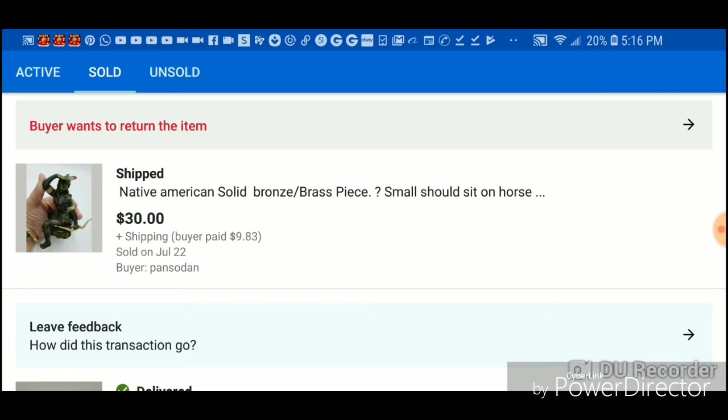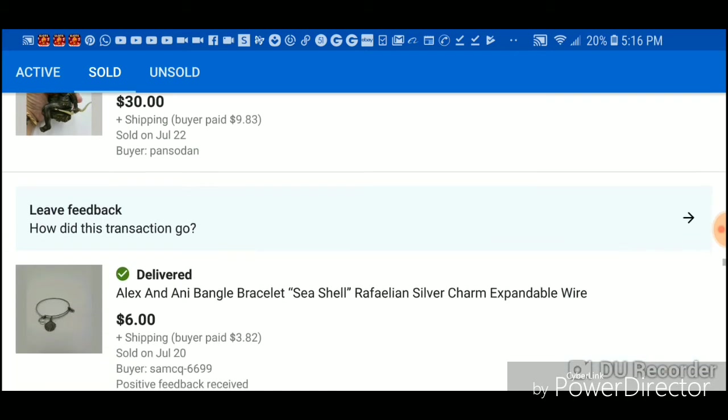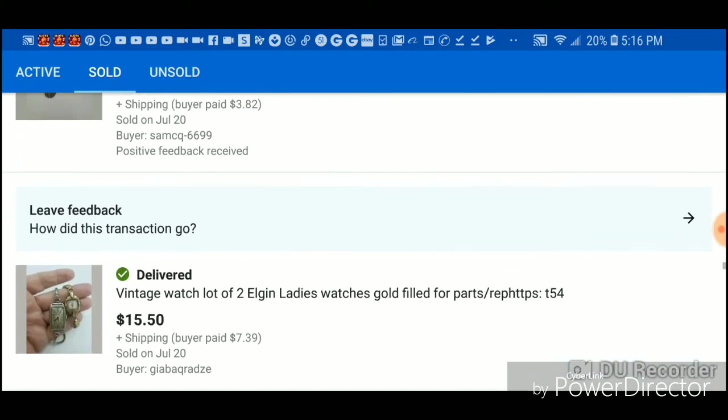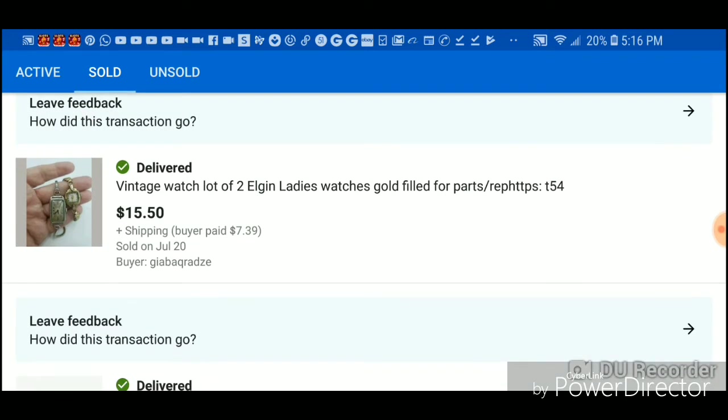This I paid a dollar for — I thought it was bronze but the buyer came back and said it wasn't. We agreed on me giving him $10 back so I made $19 on that.